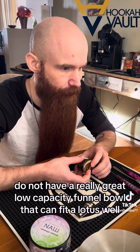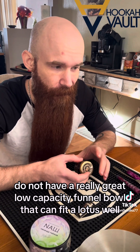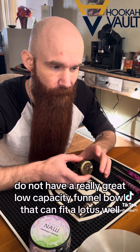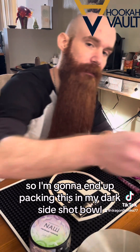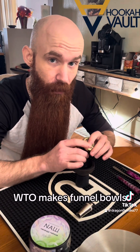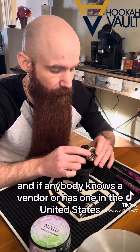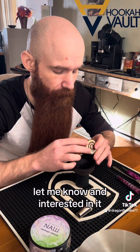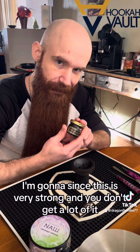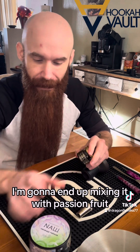I don't have a really great low-capacity funnel bowl that can fit a lotus well, so I'm going to end up packing this in my Dark Side Chapel. WTO actually makes funnel bowls, and if anybody knows a vendor or has one in the United States, let me know — I'm interested in getting one.